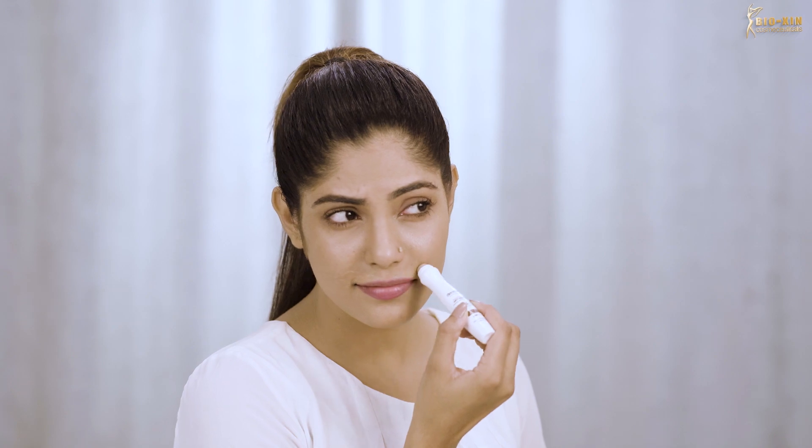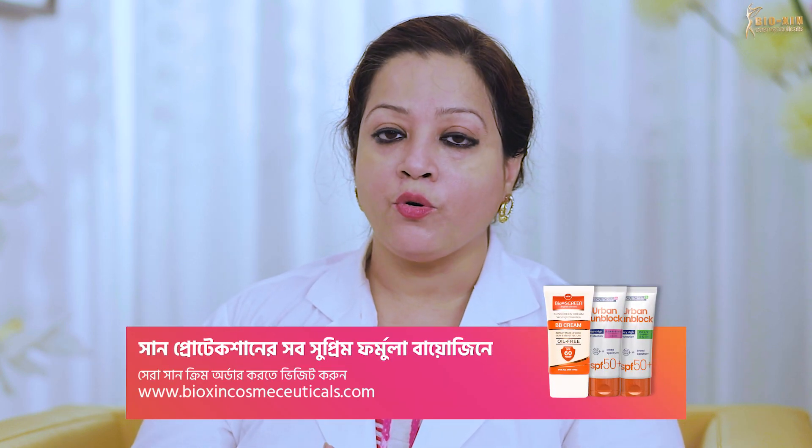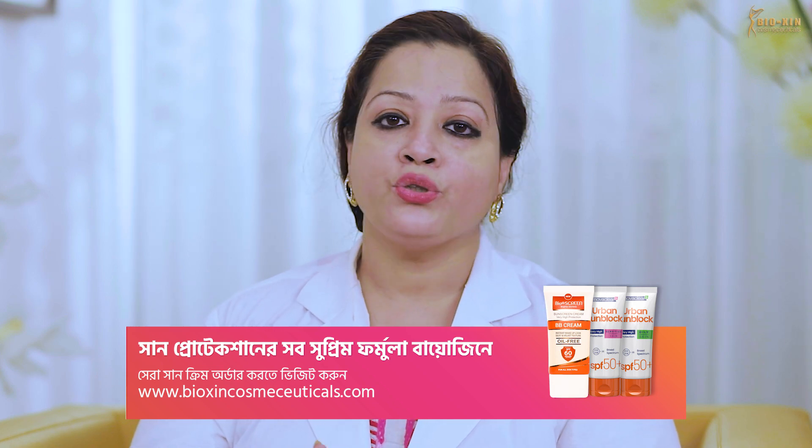The serum will be applied to the skin. After 5 minutes, the serum will take effect on the skin. The passage should be followed with application of sun screen.